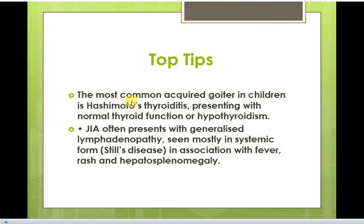The most common acquired goiter in children is Hashimoto's thyroiditis, presenting with normal thyroid function or hypothyroidism. Juvenile idiopathic arthritis often presents with generalized lymphadenopathy, seen mostly in the systemic form — Still's disease — in association with fever, rash, and hepatosplenomegaly.